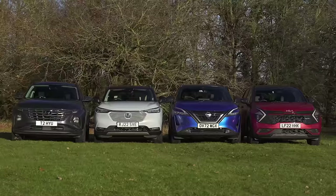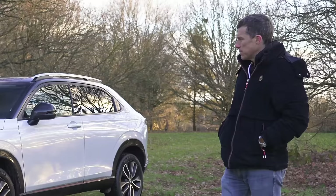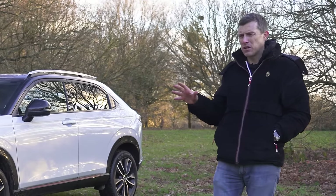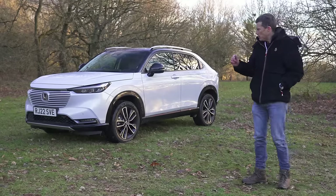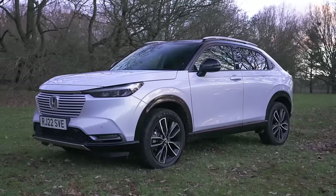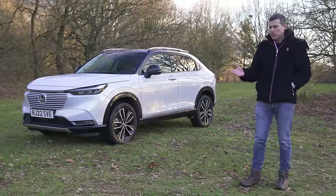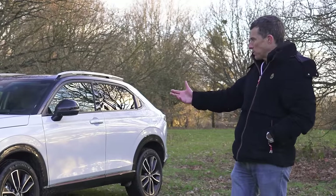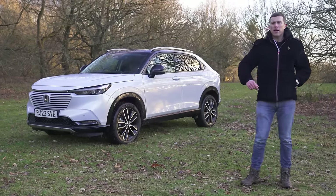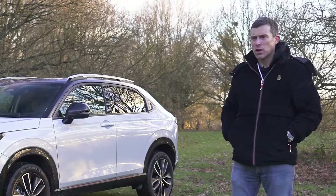Surprisingly, while the Honda is the cheapest car here, it actually looks like the most expensive — well, if you don't really take into account the size, because it is physically slightly smaller than the other cars. But from every angle that you look at it — front, side, back — it just looks good. This is a family-friendly SUV that I actually want just because of how it looks, and that's why out of the four cars it wins the Matt Watson Design Award.